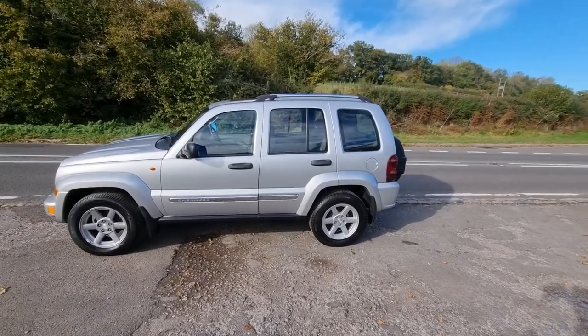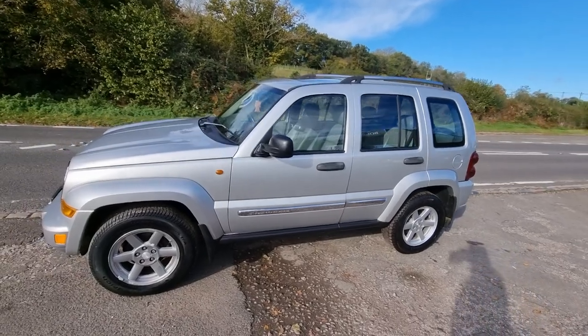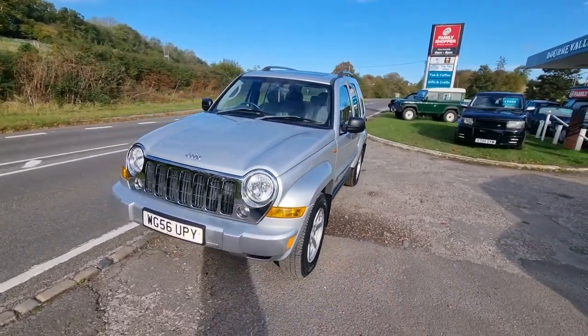Welcome to Bombvalleyautos.com. Today we've got this Jeep Cherokee to show you — 2.8 manual. Really spot clean, all HPI clear, so no finance outstanding on it, and never been involved in a crash or a crunch.